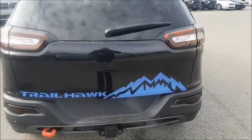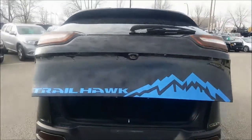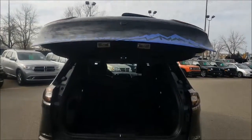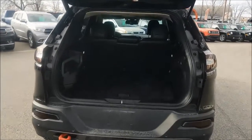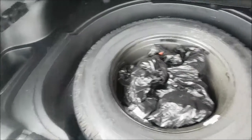As mentioned at the start of the video, on your key you do have a power liftgate button to automatically open your tailgate. You will find that you have more than enough room for all of your winter activities, and for those roadside emergencies your spare tire is easily accessible.